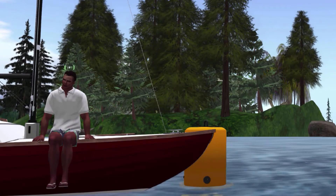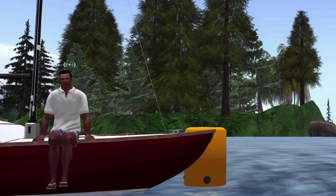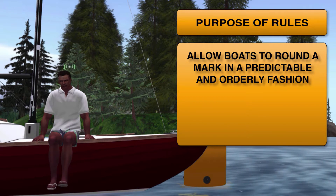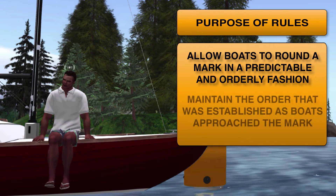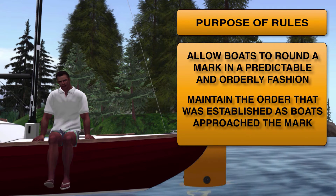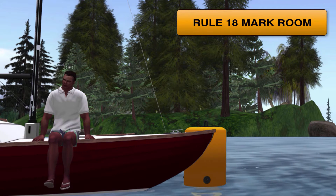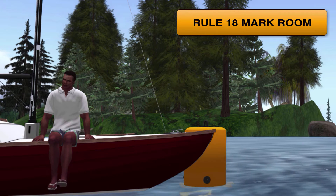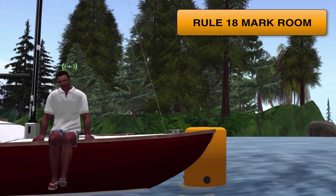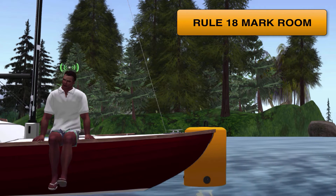Now we're going to take a look at rules that govern how boats approach and round a mark. The whole purpose of these rules is to allow boats that are close to each other to round a mark in a predictable and orderly fashion, while also trying to preserve the order that was established prior to reaching the mark. These rules are spelled out under Rule 18 and, frankly, can be a bit confusing when you simply read through them. We're going to step through these rules and try to give specific examples that will hopefully make this a bit easier to understand.